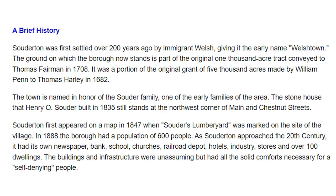Souderton, Pennsylvania was not always called Souderton. Back in the 1800s it was actually called Welsh Town because it was founded by the Welsh. The way it got its name as Souderton was that a man named Henry Souder came here and opened up Souder's Lumber Yard right by the train tracks, and so the town was actually named after Henry Souder and his lumber yard.